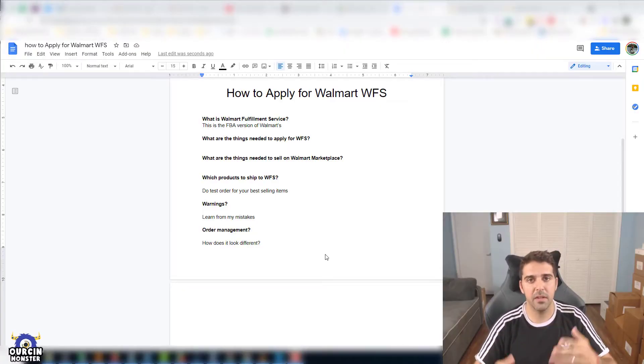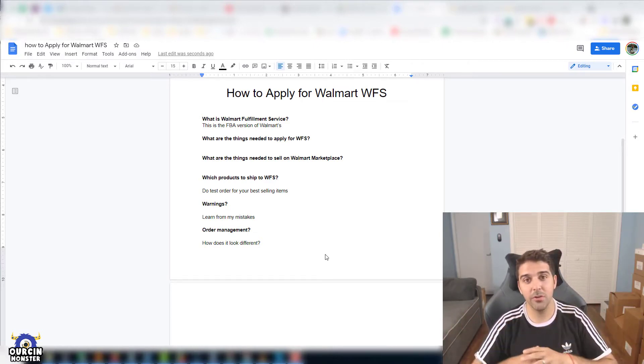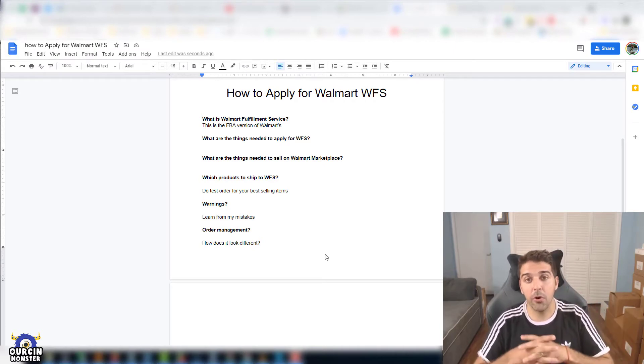For those of you that don't know what WFS is — Walmart Fulfillment Services — it's the equivalent program to FBA, which is Fulfilled by Amazon. It's the popular program where everyone can leverage and utilize Amazon's services, or in this case Walmart's services, to really ship, manage customer service, and manage all aspects of the logistics and shipping on your behalf as a third-party seller.